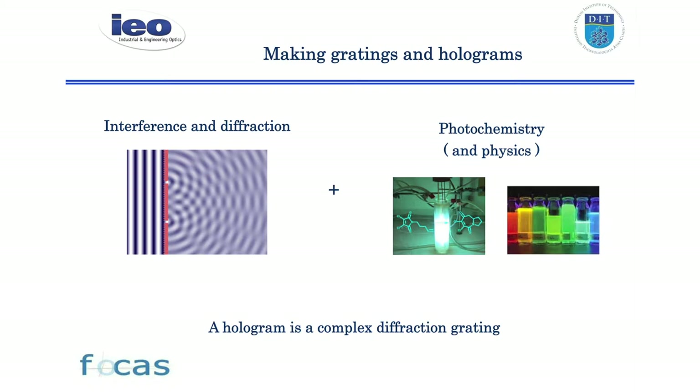Now down to business. In the area of making holograms, from a physics point of view you're talking about interference and diffraction and a bit of photochemistry. I'll focus mostly on the interference and diffraction end of things today, but some of what we've done is to develop new materials that use photochemistry to record the holograms. I'll speak about that briefly in a minute. A hologram can really be thought of as a complex diffraction grating.